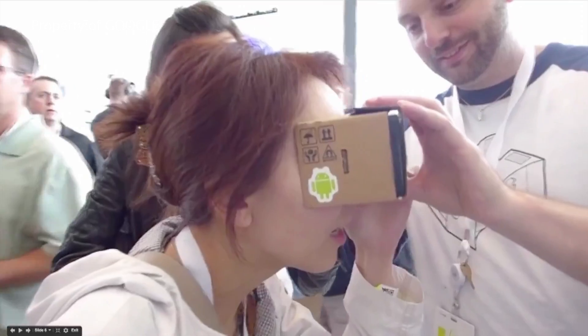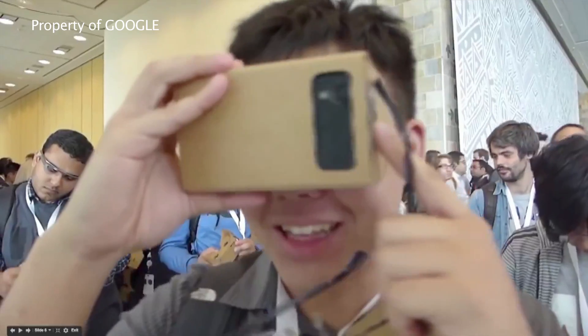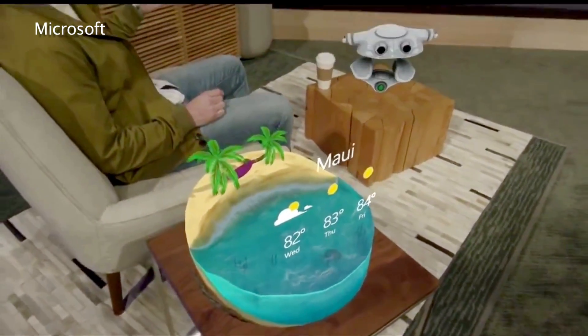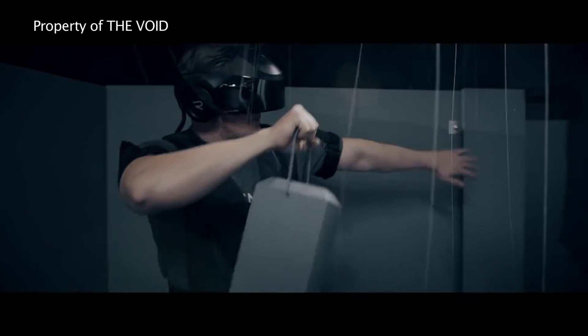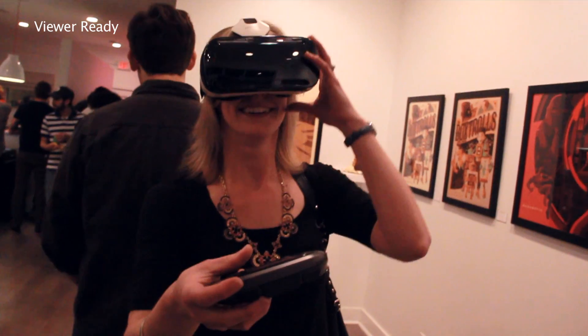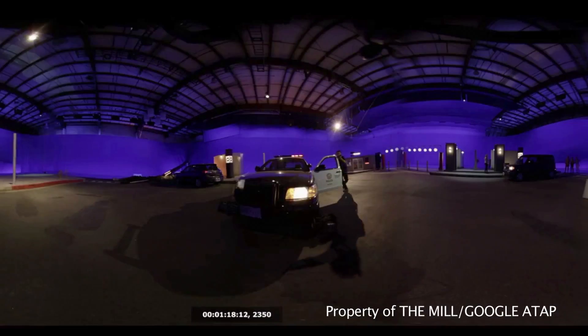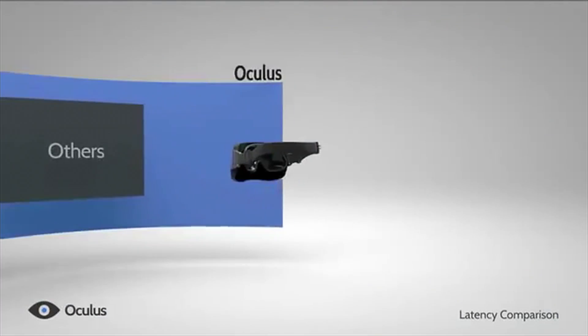Virtual reality is here. It's not somewhere in the distance down the road — it's here right now. There are lots of questions: what does it do, how does it do it, what's the difference between headsets, and most importantly, where is it going? Let's start with the company that helped bring on this new age of VR, or at least the most recent attempt to do so — Oculus.